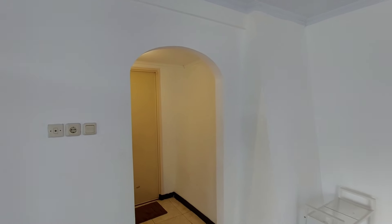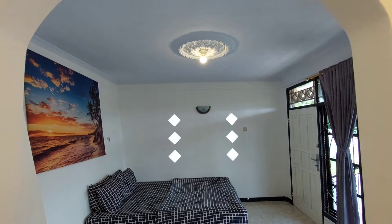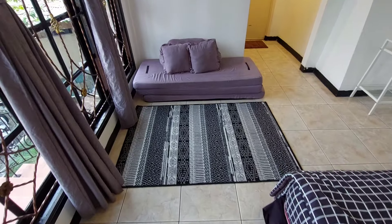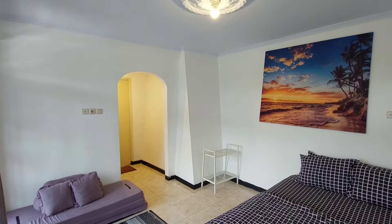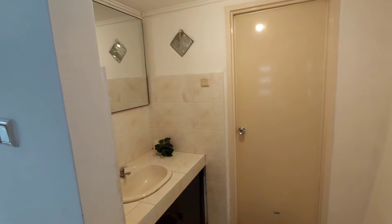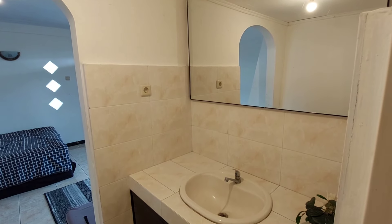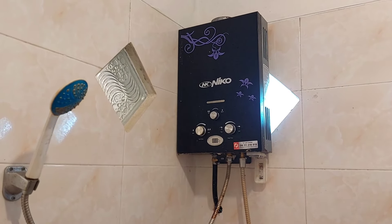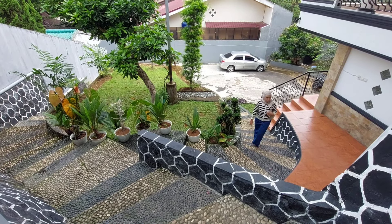Kamar pertama ini ukurannya lumayan besar dan memiliki kamar mandi pribadi. Terdapat satu buah queen bed, muat untuk 2-3 orang. Di sebelahnya ada rak kecil, lalu juga ada sofa lengkap dengan bantal, dan sofa ini bisa dijadikan tempat tidur tambahan. Karena kamar ini terpisah dari area utama villa, terdapat juga private bathroom. Tersedia area wastafel dengan kaca ukuran besar, dan kamar mandinya sudah lengkap dengan water heater.